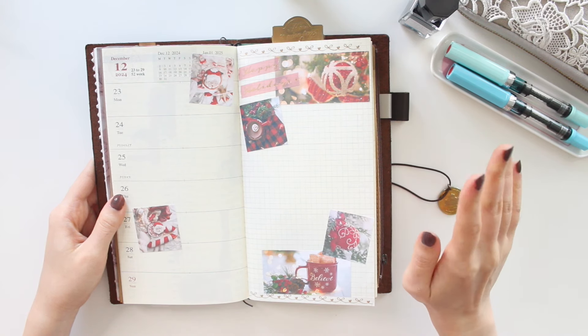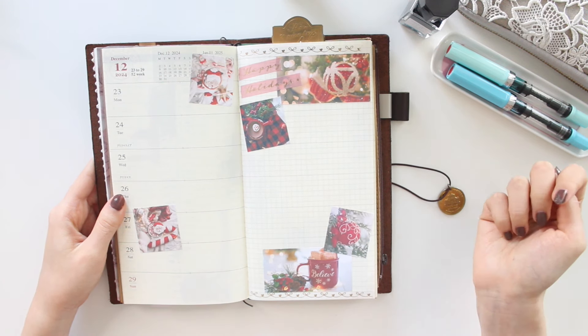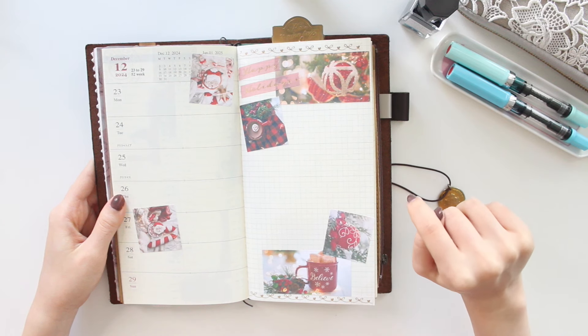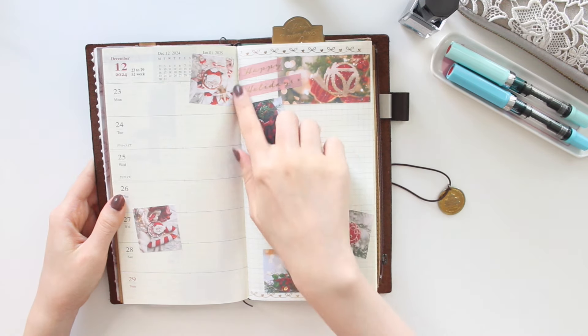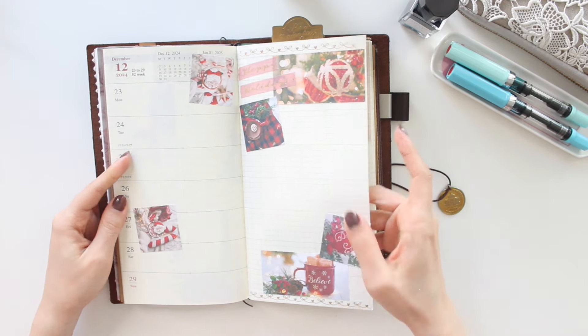You can see I decorated in advance — these stickers are from a new photo kit from my shop called Christmas Memories. It's just enough to fill one spread, which I love. I also added some Simply Gilded washi tape that says 'happy holidays' because this is the week of Christmas.